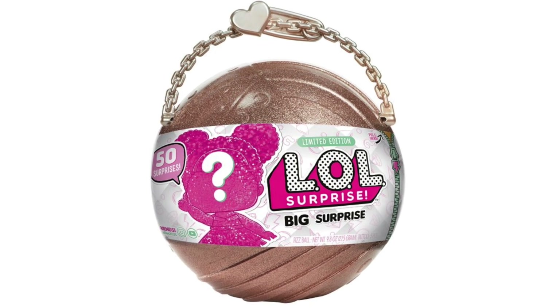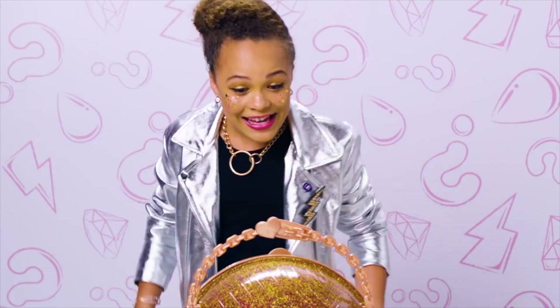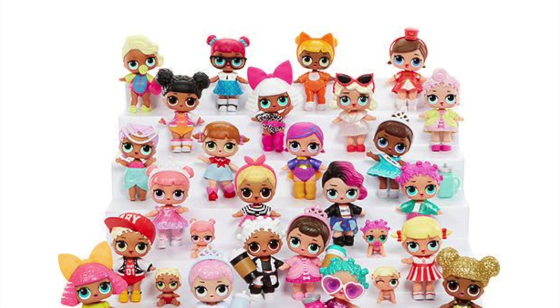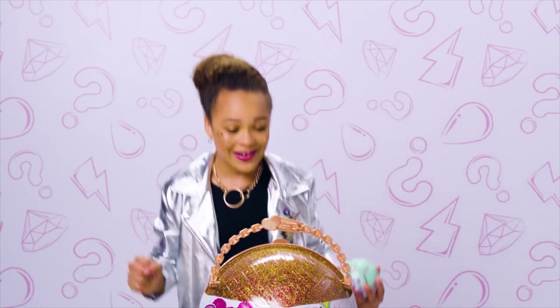Number 4 — don't let the opportunity to grab this toy roll away. LOL Surprise! This ball of joy takes unboxing to a whole other level. It's jam-packed with 50 surprises, sure to make your child smile.